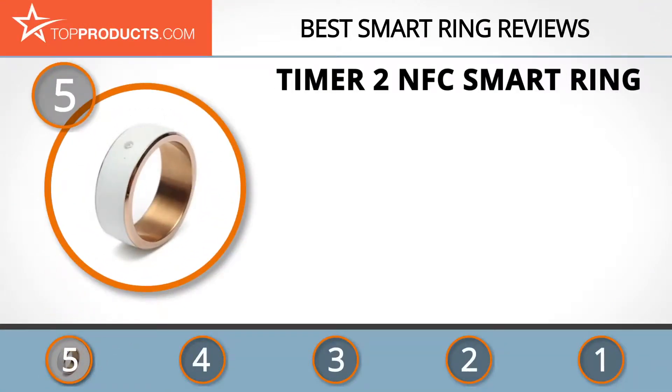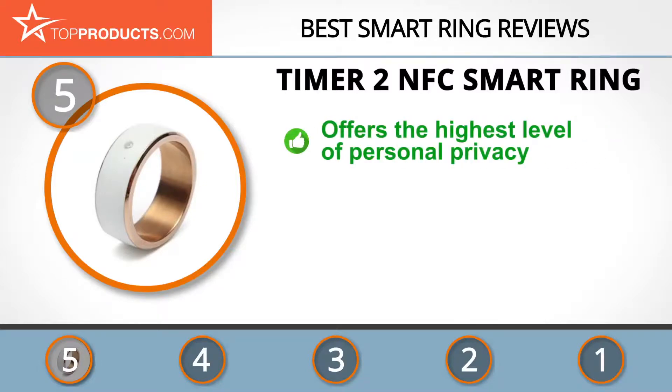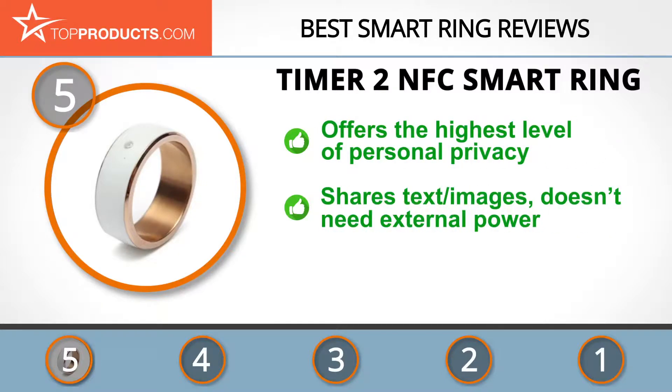At number five is the Timor NFC Smart Ring, chosen not only for its features but also because of its budget-friendly price tag. Timor has been around for the sole purpose of creating gadgets that will arouse passion and fill customers' lives with shiny moments. The NFC Smart Ring offers the highest level of personal privacy protection.